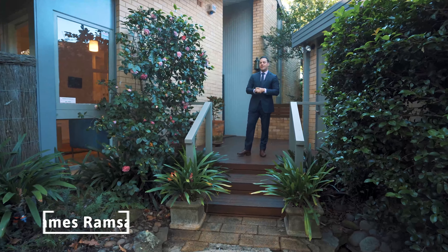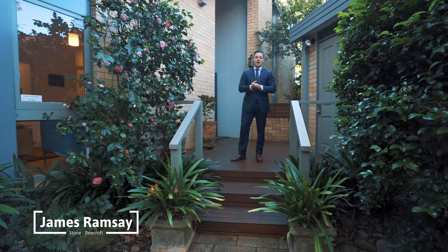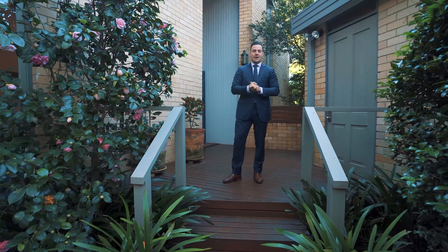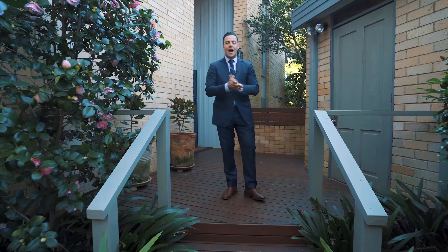Timeless, petted and severed designed family homes surrounded by resort-style gardens and featuring a sparkling pool and tranquil bushland backdrop. Welcome to 54 Cardinal Avenue in Beecroft. Let's go in and take a look around.